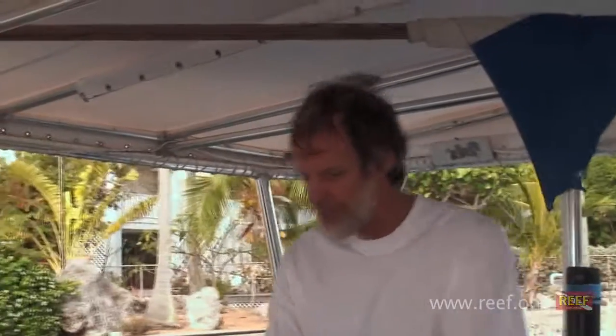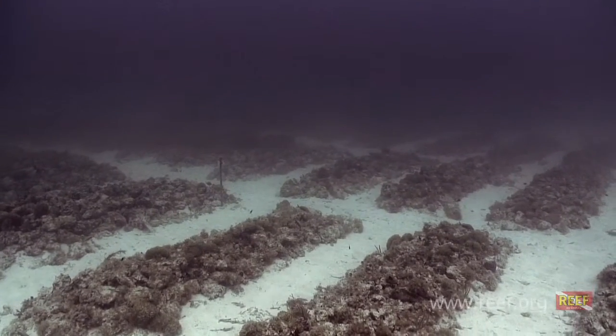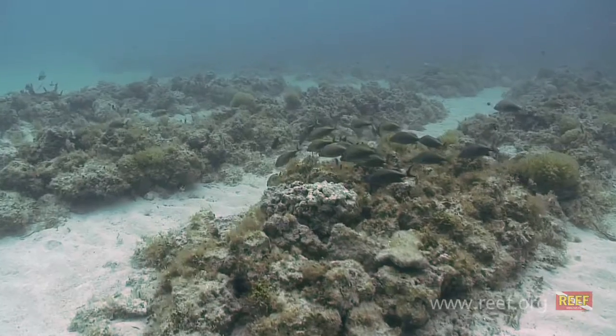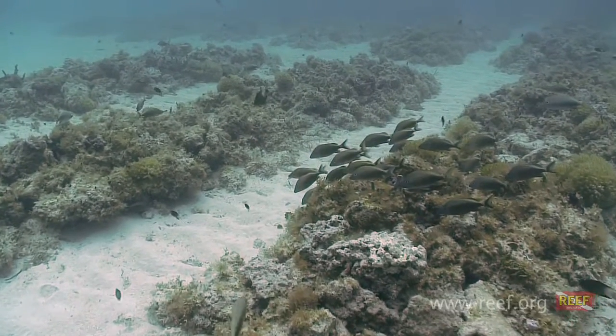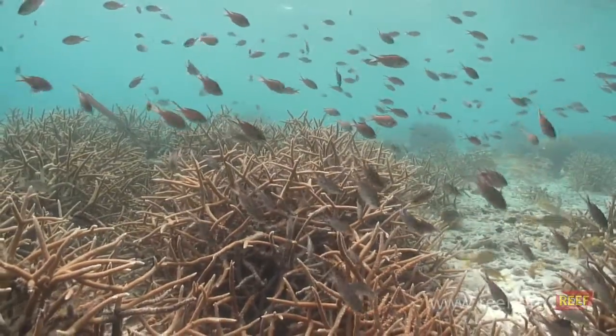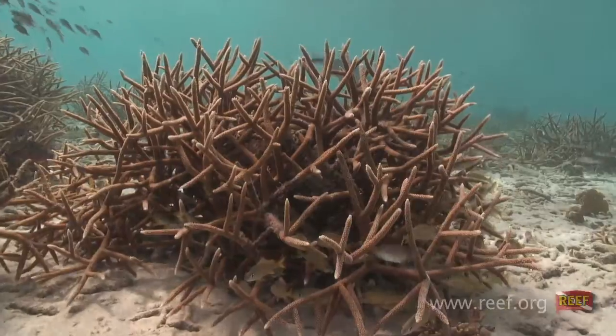Ken Niedemeyer is an aquaculturist who farms live rock for a living in the Florida Keys. In the late 90s he began nurturing small buds of staghorn coral that had by chance settled on his offshore live rock farm. Staghorn coral is a shallow water species with a branching growth pattern reminiscent of antlers, hence its common name.